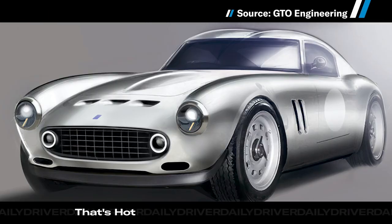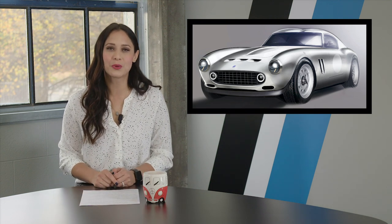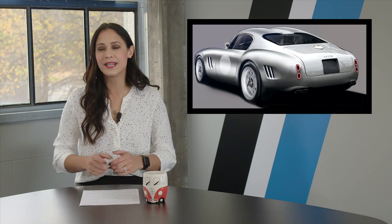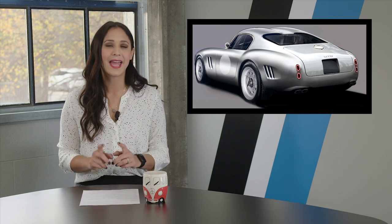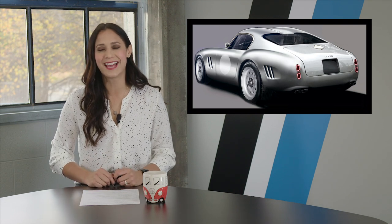Now, what if new Ferraris aren't your thing but you don't quite have old Ferrari money? You get the Moderna by GTO Engineering — a new car that looks like a classic. It pays homage to the 250 short wheelbase, but the carbon fiber body and tubular chassis will be state of the art. Several V12 options will be available making around 320 horsepower. Not crazy power, but its target weight is just about 2200 pounds — keep in mind the Ferrari 812 weighs almost 3900 pounds. A price hasn't been announced, but considering the quality of GTO's work and the fact that this will be a carbon fiber car, expect half a million bucks at least.